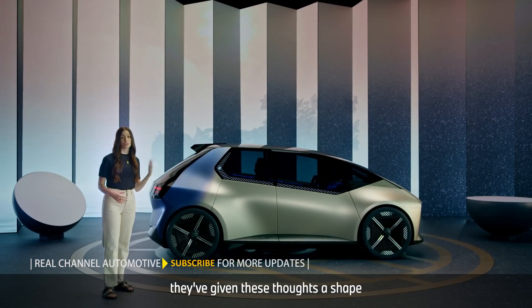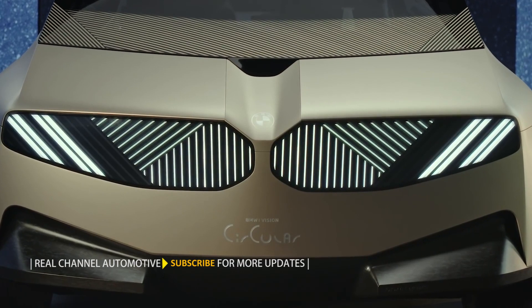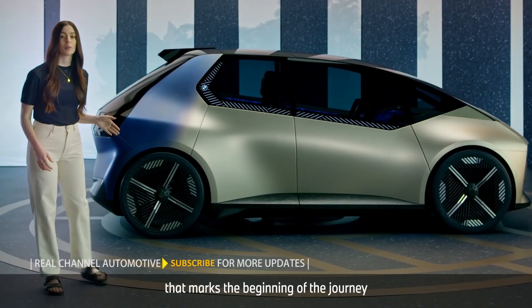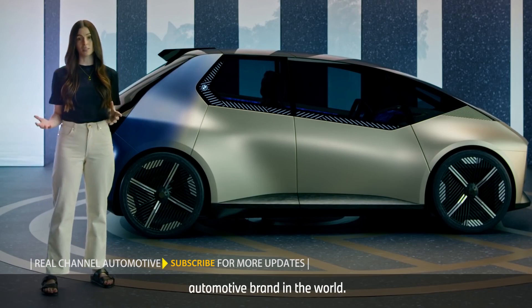For the first time, they've given these thoughts a shape with the BMW iVision Circular. It's a concept car that marks the beginning of the journey to become the most sustainable automotive brand in the world.